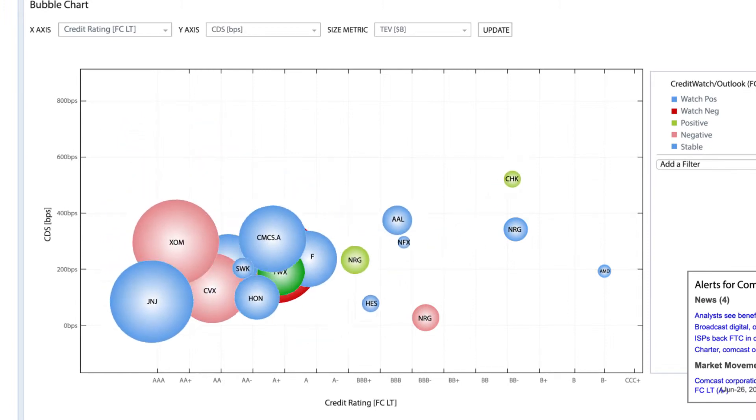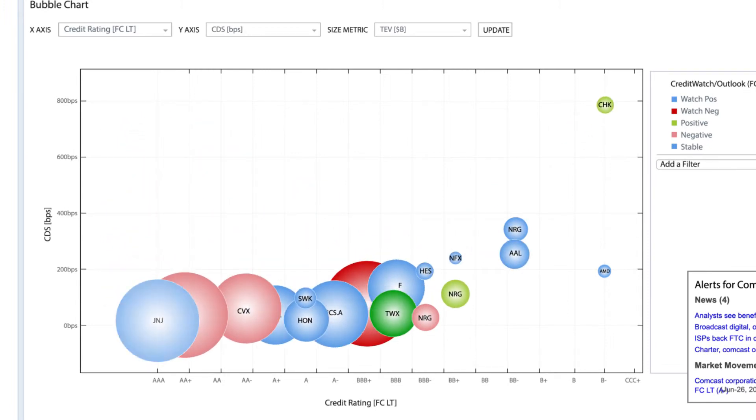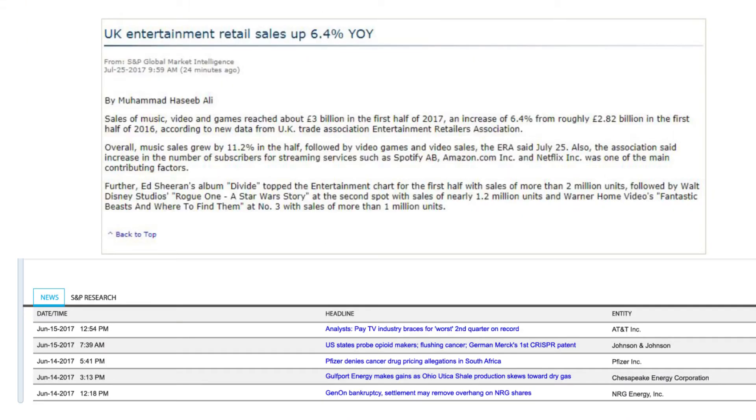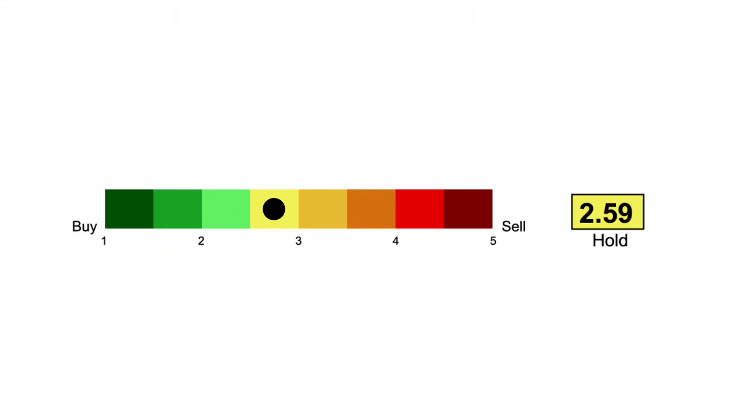Receive speedy notifications of ratings changes, research updates, news, and estimates data for rated public corporate issuers across the globe.